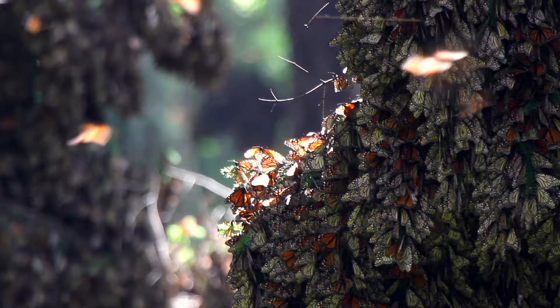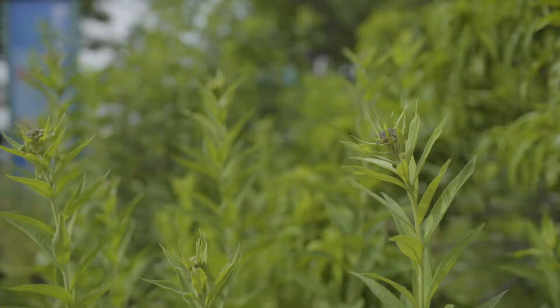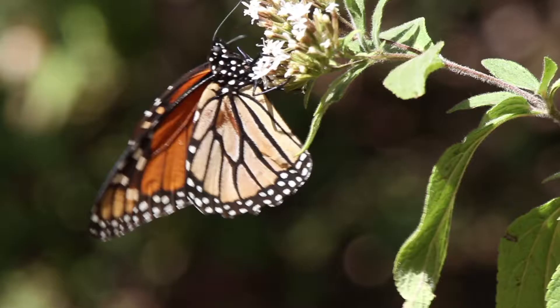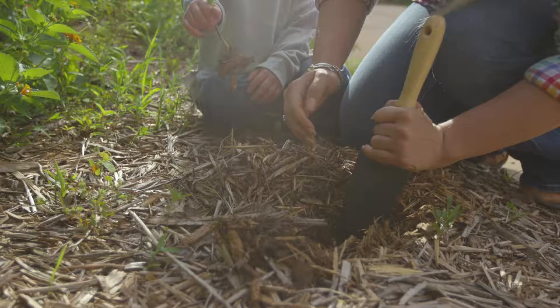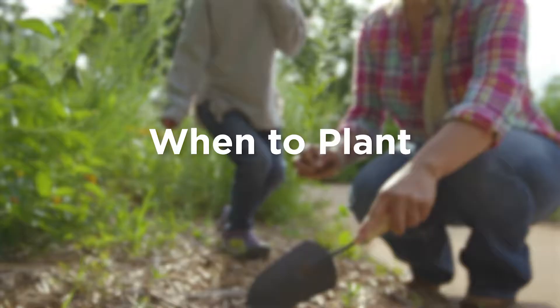Monarch butterflies make an amazing multi-generational migration from their overwintering site in Mexico to their breeding range in the US and Canada. They lay their eggs on milkweed, which is the only plant monarch caterpillars will eat. The adult butterflies feed on nectar from many types of flowering plants, but in recent years their population has dropped by 80% because of habitat loss and widespread pesticide use. You can help provide monarchs with the food they need during their long journey simply by planting a pollinator-friendly garden at home.